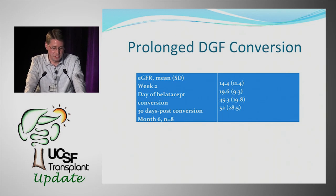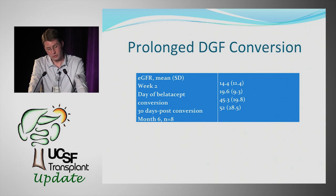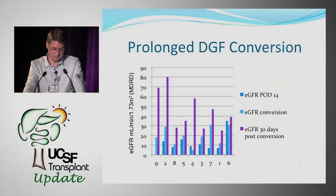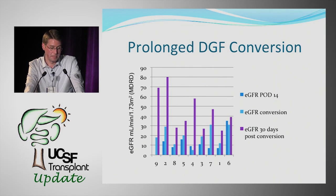Renal function in the DGF conversion group: mean GFR was 14 at week two, 19 on the day of BELATASIP conversion, rising to 45 at 30 days post-conversion, and 52 at six months. When patients are ordered by timing of conversion — earliest to latest — there is a clear trend showing that earlier conversion yields greater improvement in GFR at 30 days post-BELATASIP infusion.